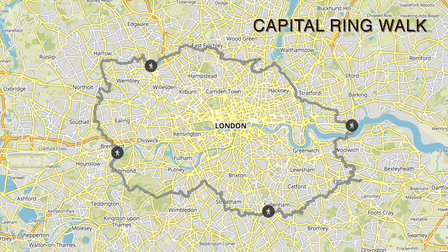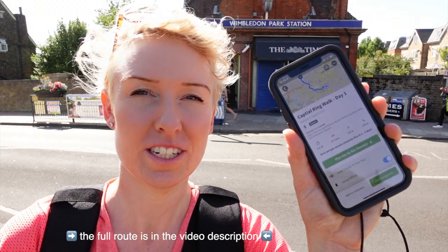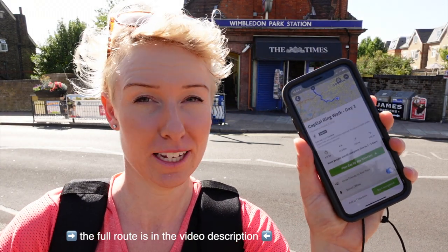I'm all set and ready to go on my four-day urban hike, 78 miles around the Capital Ring Walk. Thank you to Komoot for sponsoring this video. The Capital Ring Walk officially starts and ends in Woolwich but I live just two miles from the route. Each of the days starts and ends at a tube station and I've downloaded the Komoot route for today straight to my phone so I can use it offline.